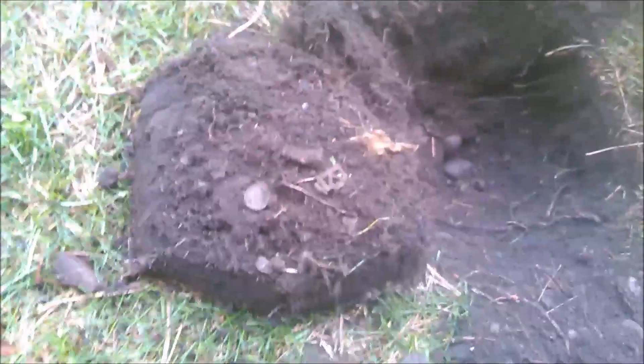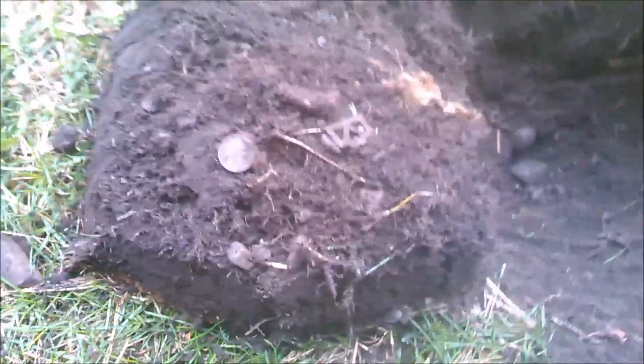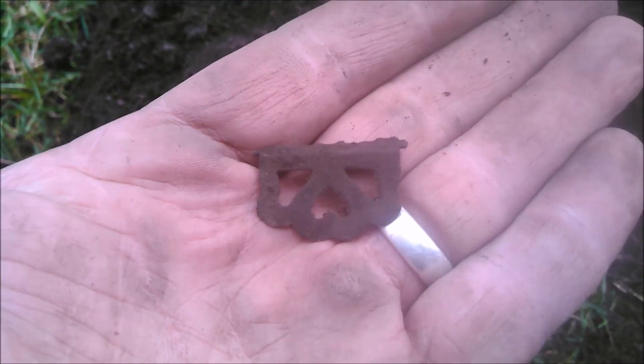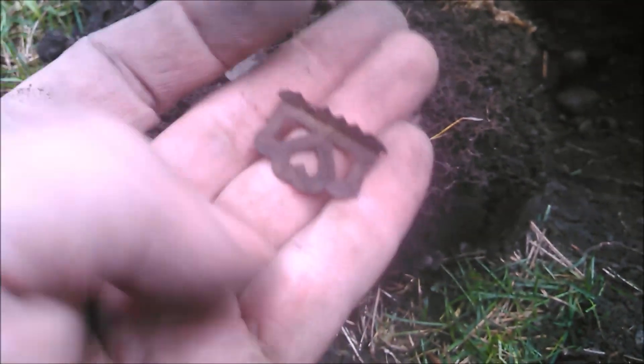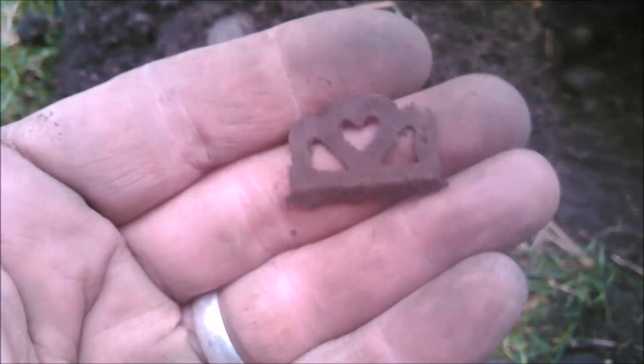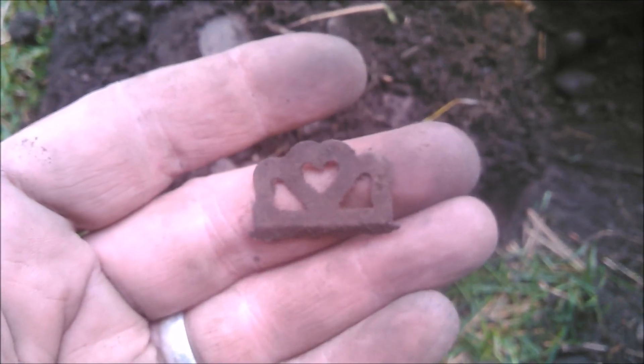Still digging in my yard — just scored another one of these beautiful garter clips with hearts on them. I've got a set now! The other one I found was in slightly better shape, but I'm super happy with this one.